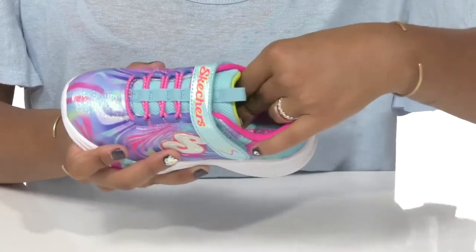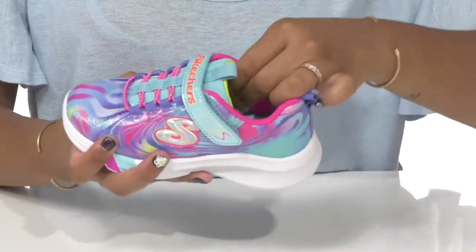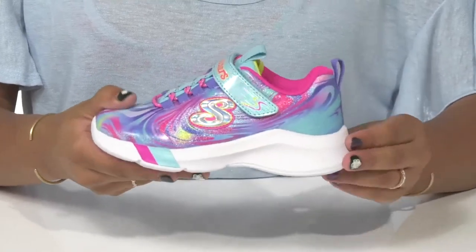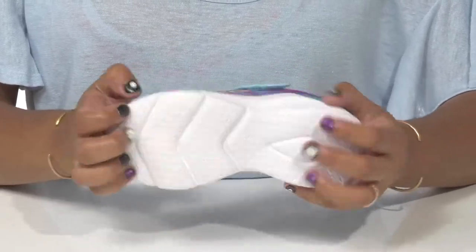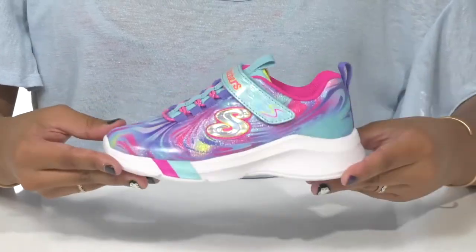A well-padded insole gives lots of comfort and even some arch support. They'll also find some subtle cushioning inside the shoe to give them a more snug feel, and they'll love that they'll get lots of shock absorption from this lightweight midsole. The outsole is very well textured with ridges to give them extra grip as they walk along, and they can pair these with almost any outfit this season as it is super versatile.